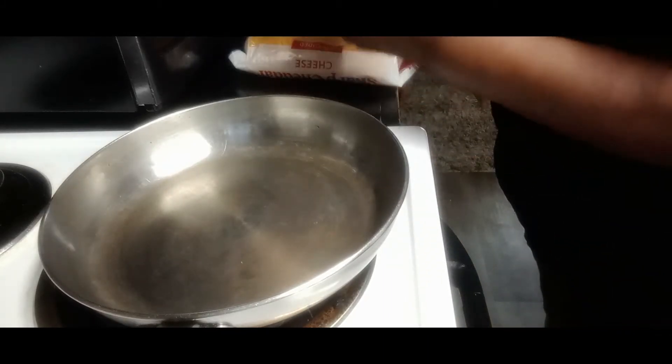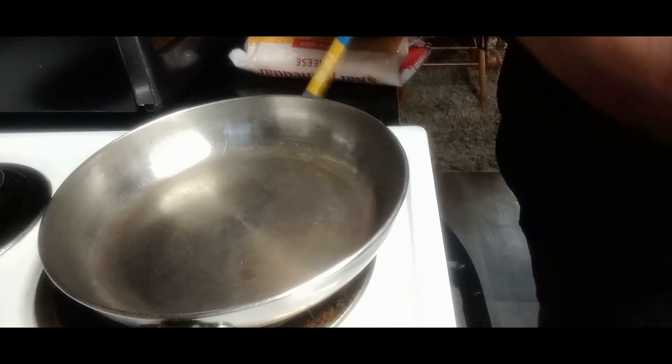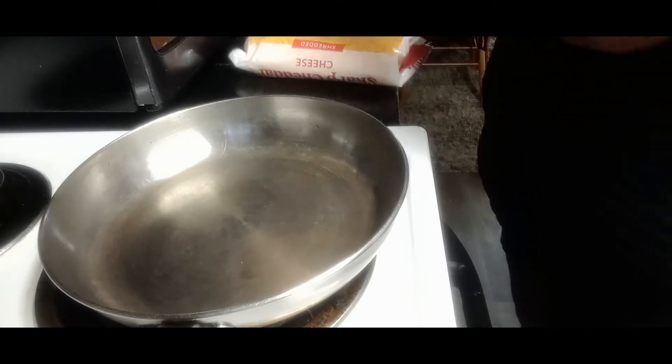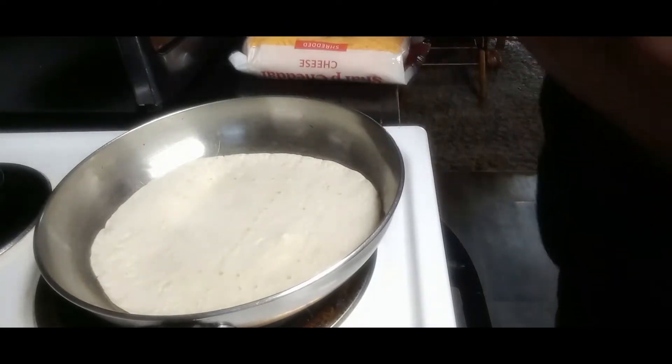I am making this on the stovetop — this is the first time I've done it on a stovetop. I'm going to start by putting one of these tortillas in the pan.